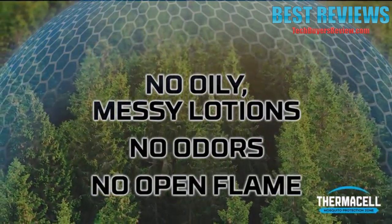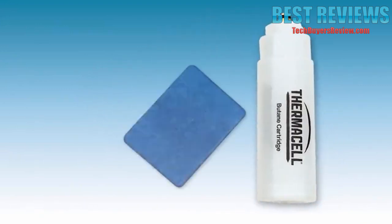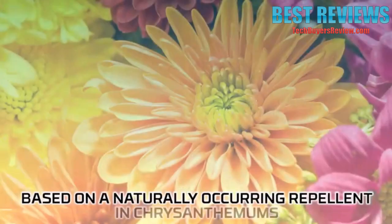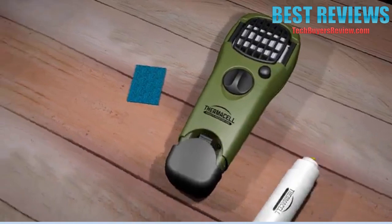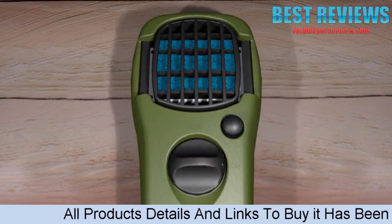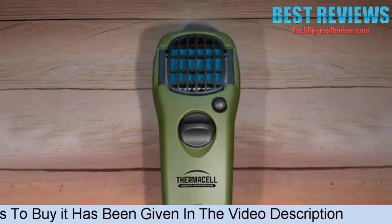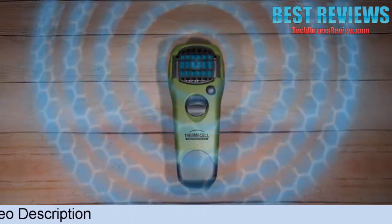So how does it work? All that's required is a butane cartridge and repellent mats. The mats feature a version of a naturally occurring insect repellent found in chrysanthemums. To keep mosquitoes away, just insert the butane cartridge, slide the mat into place, then turn on the ThermoCell Repeller. The heat generated by the butane cartridge is directed to a metal grill, which vaporizes the repellent, allowing it to rise into the air.